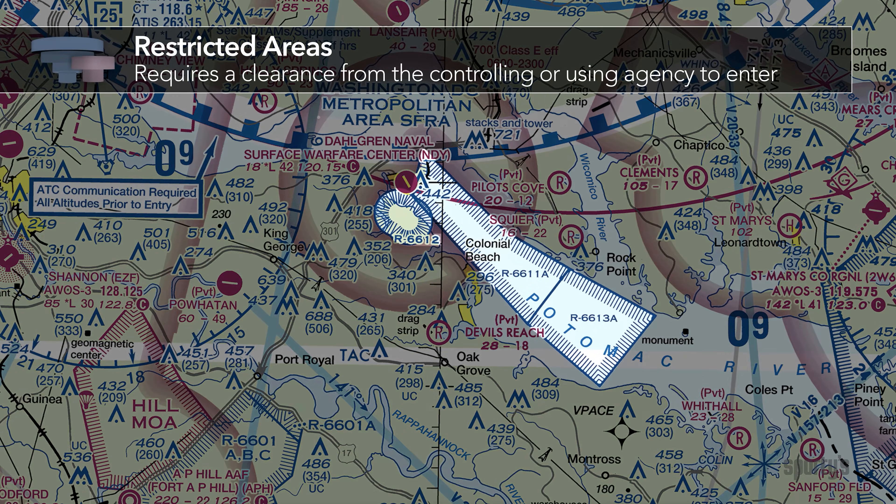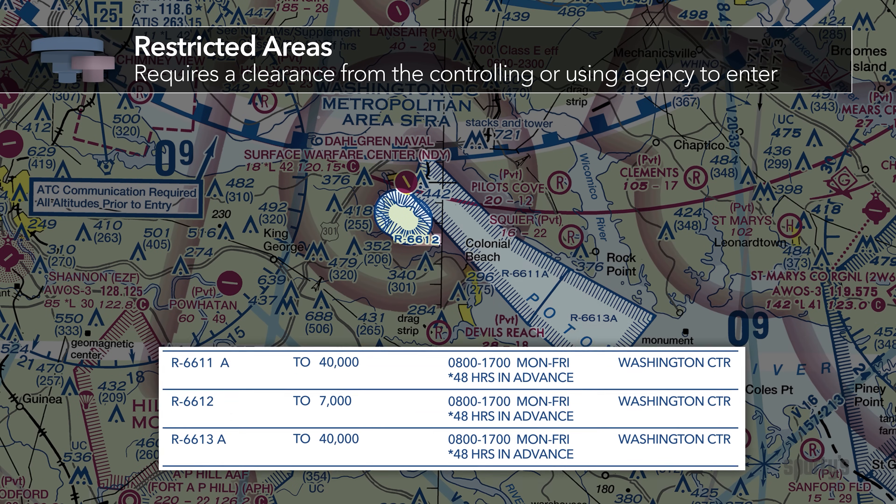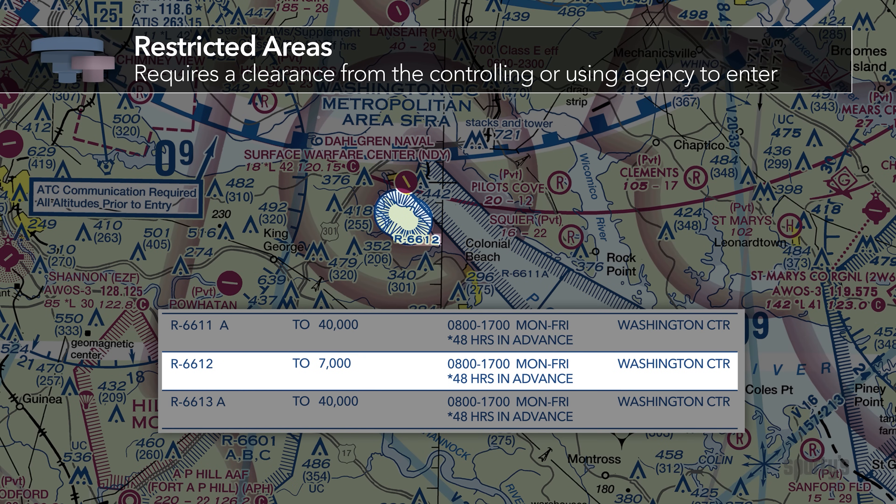Restricted areas are defined as airspace where aircraft flight is subject to restrictions. Restricted Area R6612 is in effect to 7,000 feet Monday through Friday between 0800 and 1700 local time. At times other than those, R6612 can be activated with 48 hours notice. Therefore, pilots should check with the Washington Air Route Traffic Control Center whenever they plan to fly through this area.